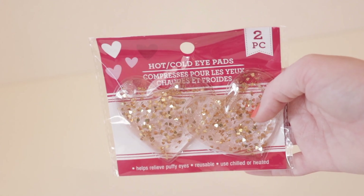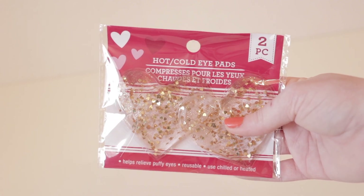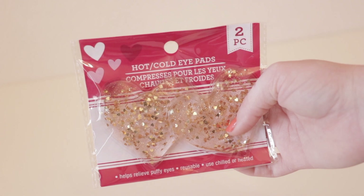I personally don't think I will use them on my eyes necessarily, but instead I will heat them up to warm my hands or feet in the wintertime in my apartment since my husband and I rarely ever turn on our heater.